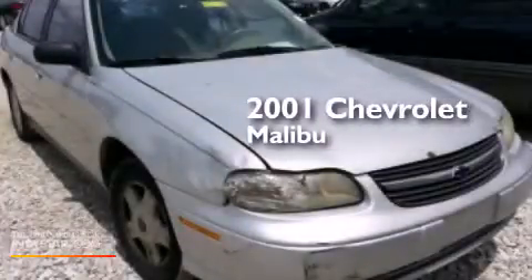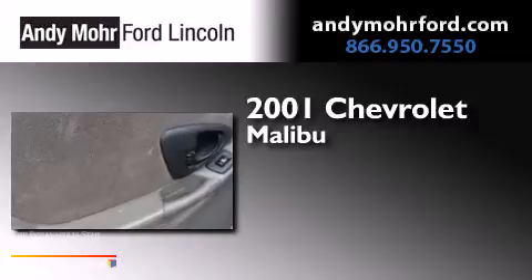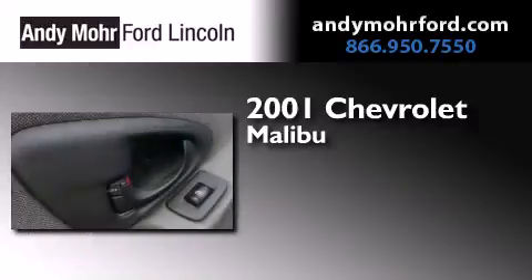This is a 2001 Chevrolet Malibu. This car has a 4-speed automatic transmission and a 3.1-liter V6.